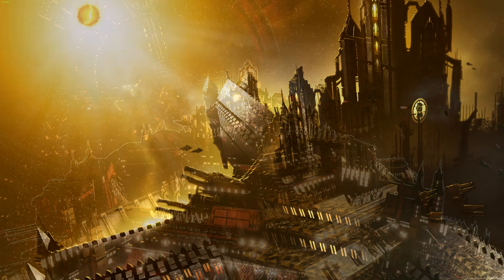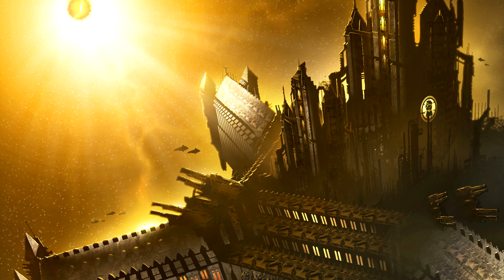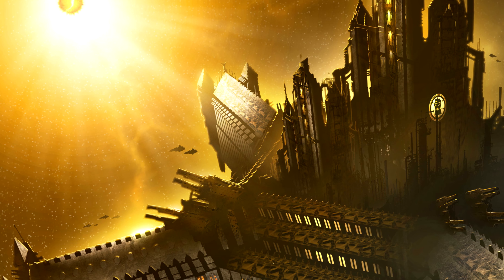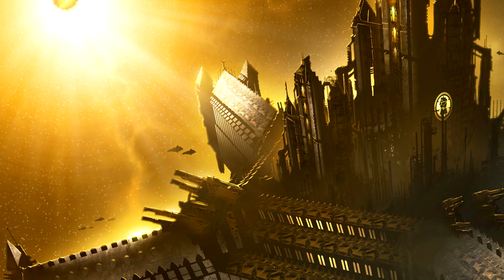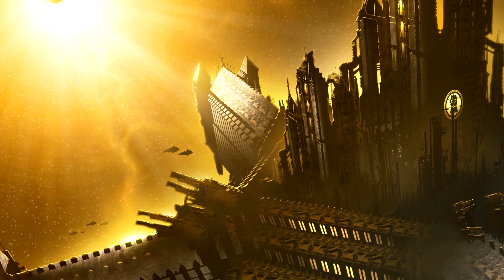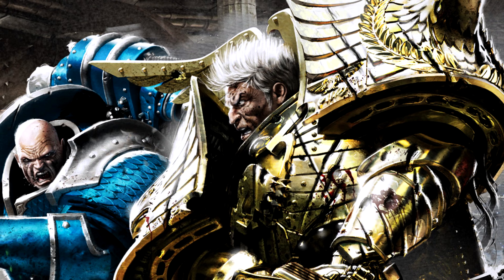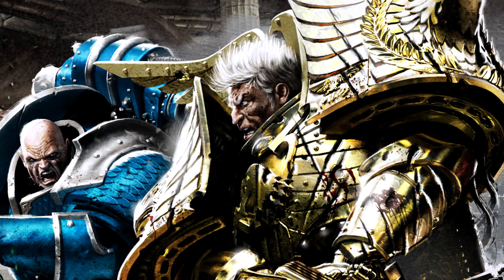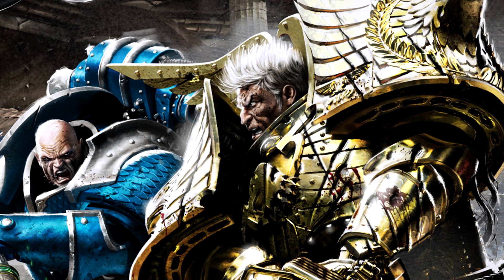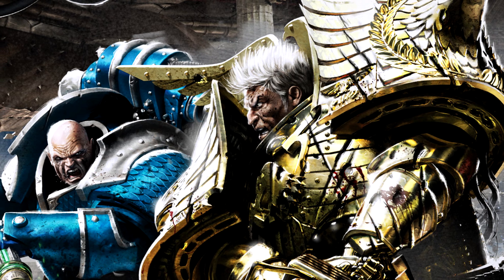The Phalanx is a rarity because this fortress monastery wasn't built by the Imperium. It was built during the Dark Age of Technology, when humanity was at its height of scientific power in the galaxy. How it came to be in the Imperium's hands was through the Primarch Rogal Dorn. When the Primarchs were scattered around the galaxy, Rogal Dorn landed on the planet of Inwit, and orbiting that planet was the Phalanx itself. As Rogal Dorn conquered his planet and the systems around him, he took the Phalanx into his arsenal.